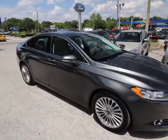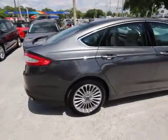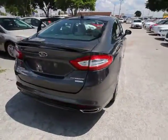A 2016 Ford Fusion. You can have both impressive power and great economy in a Fusion. Here are some of this vehicle's great options.